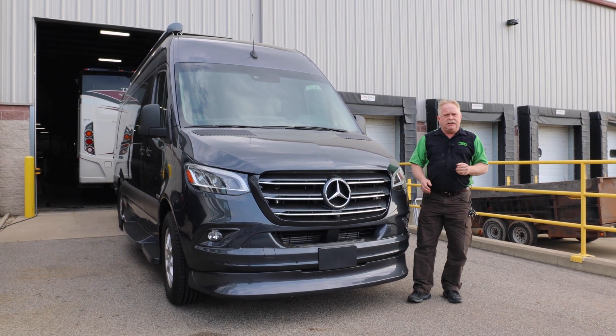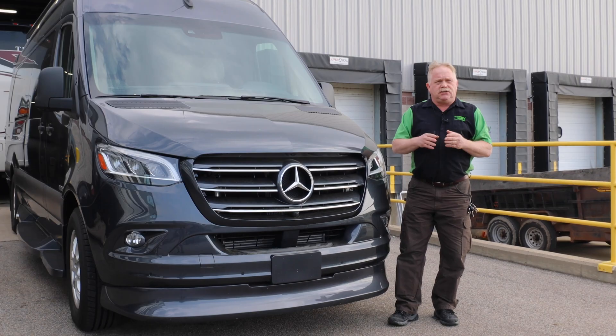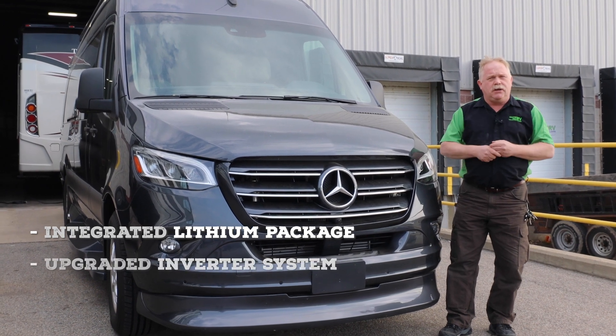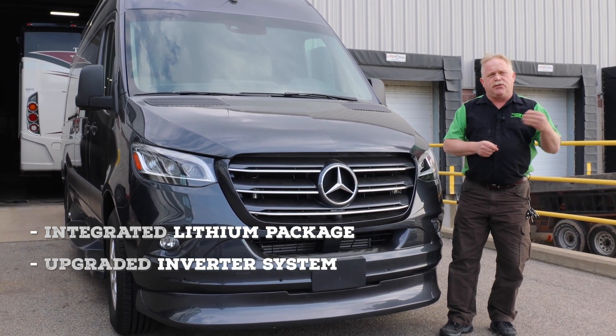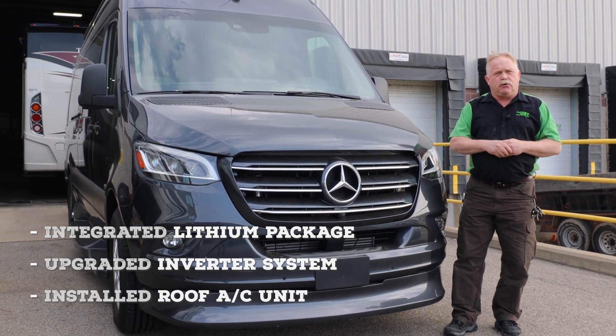The problem is they need AC with the engine not running in the back of the coach. So we've integrated a full lithium package to the back of the vehicle, we upgraded the inverter system to a 3,000 watt inverter system, and we installed an efficient air conditioner on the top of the roof.